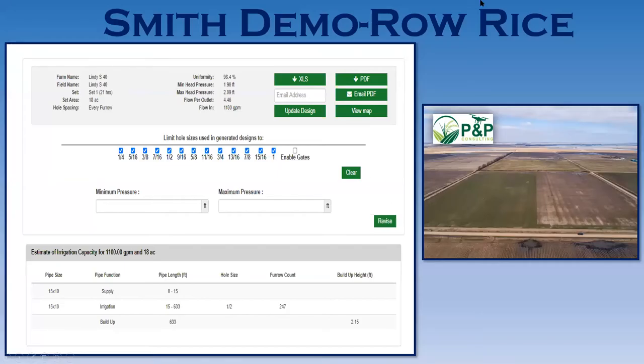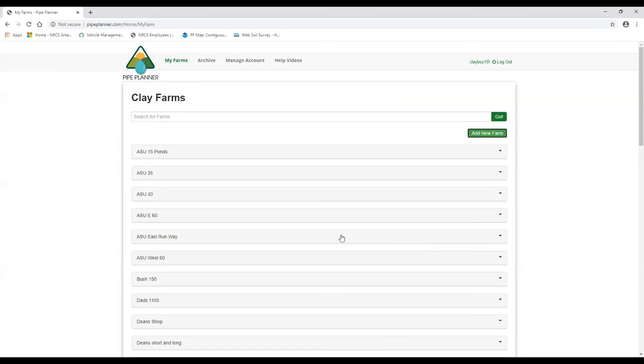Next we have the Smith demo. On the right side, PMP Consulting took drone footage where you can see the cover crop side on the left and the non-cover crop side on the right — it's a really good picture showing the difference between the two sides.